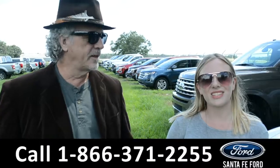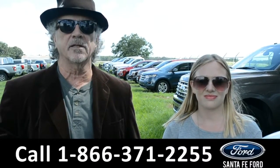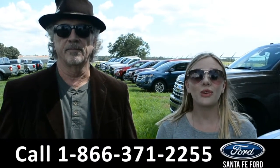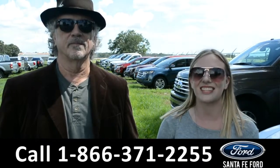Hey, this is Randy, and this is Kelsey. SantaFeFord.com, North Florida's premier Ford dealer, I-75 at exit 399. We have a huge selection of new Fords, but we're about to take a closer look at one right now. Stay tuned.